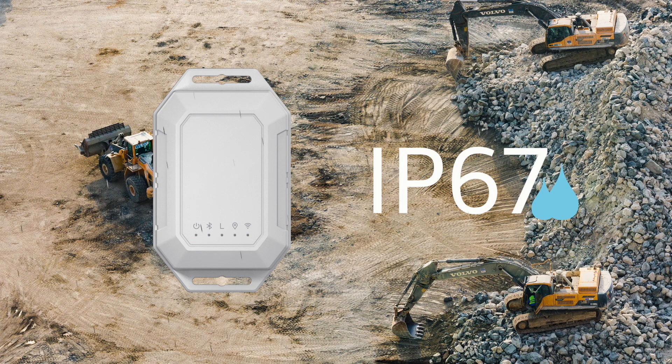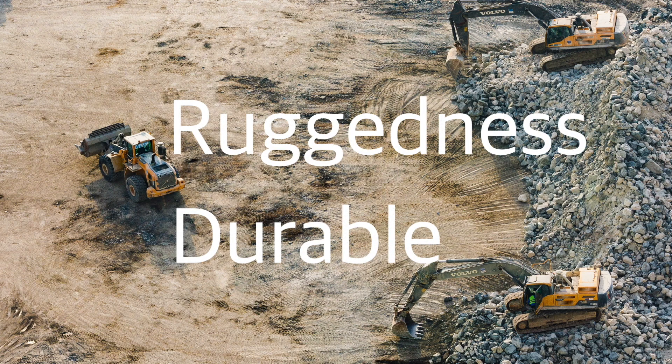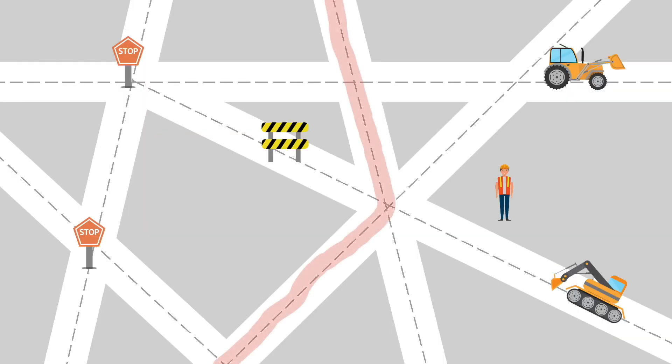The LW001 is IP67 rated and can work in extremely harsh environments. It's durable and rugged. The LW001 can track the vehicle to check whether the vehicle is following the established route.